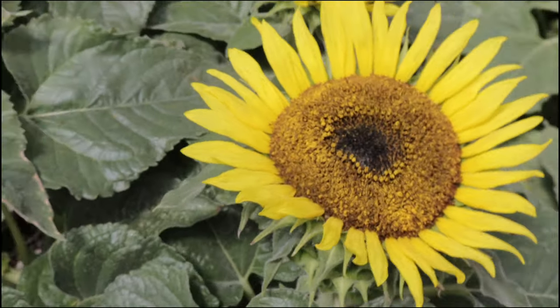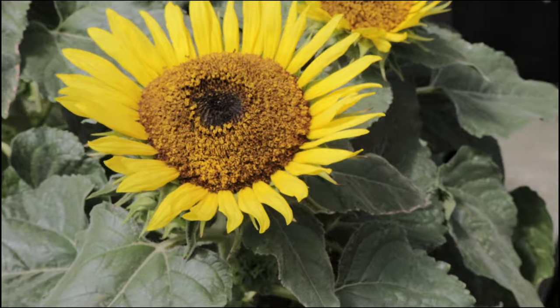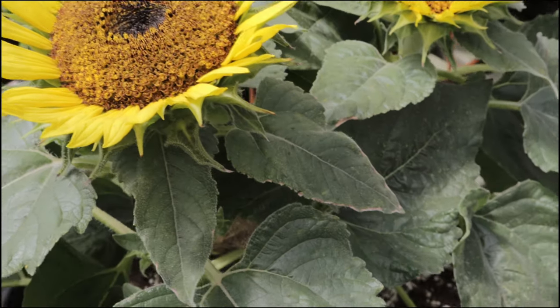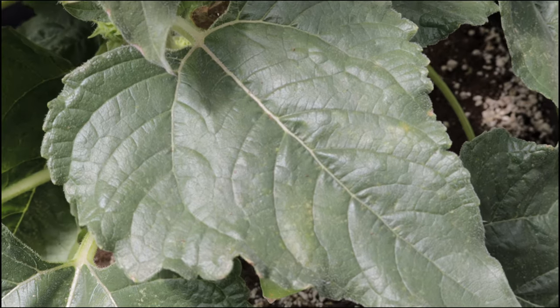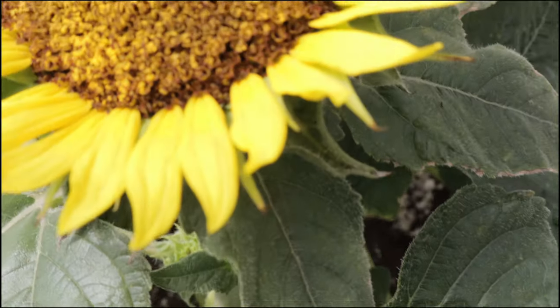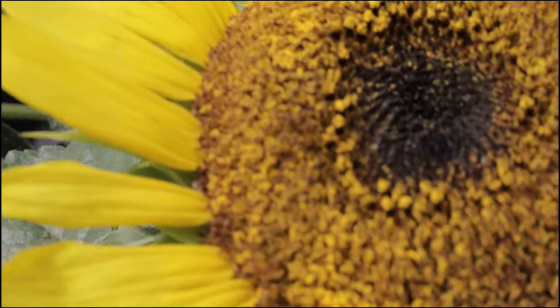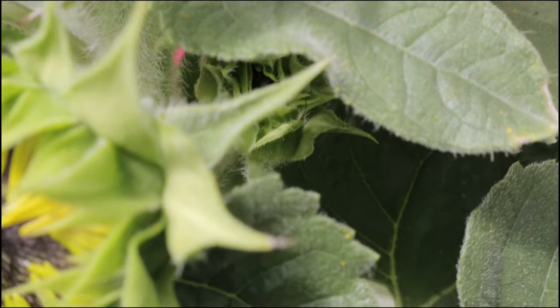Choco sunflowers pair well with a variety of garden plants. They can be grown alongside other sunflowers, creating a dramatic and colorful display. Additionally, they complement plants like zinnias, cosmos, marigolds, and more. Sunflowers can also act as a backdrop for shorter flowering plants, enhancing the visual appeal of garden beds.